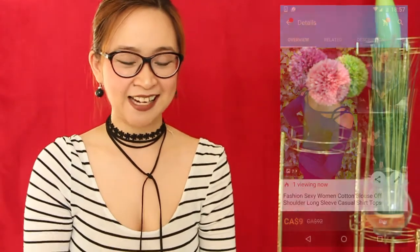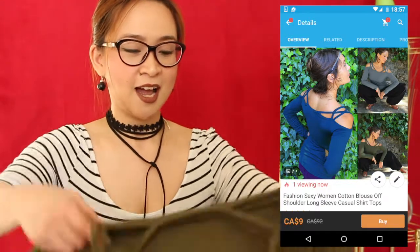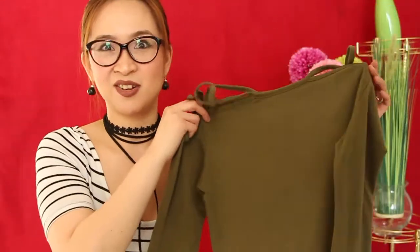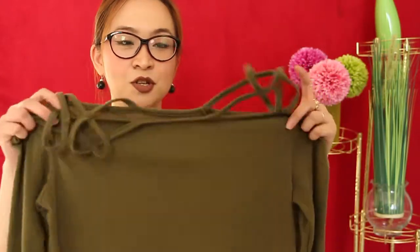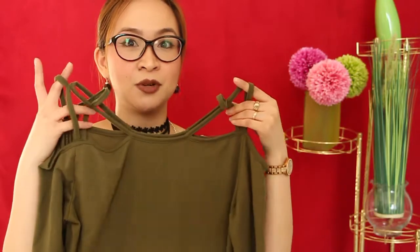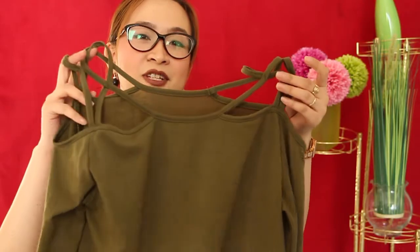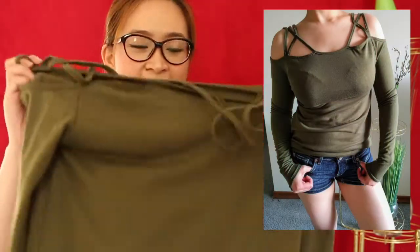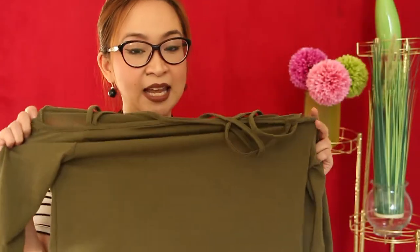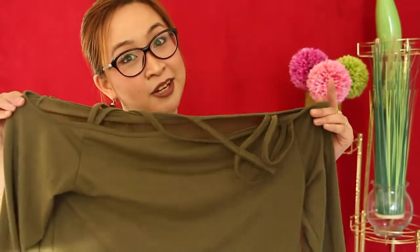Moving on to our second item, this is actually one of my favorites. I ordered this green — or maybe it's called olive green — off-shoulder top. My first subscribers have already seen this in my first video, but I'll still show you how it looks on me. I like it. It is $7 and it is true to size, so this one is highly recommendable.